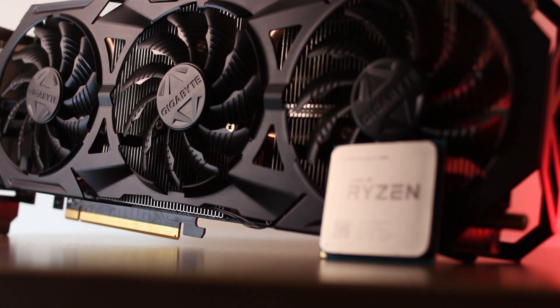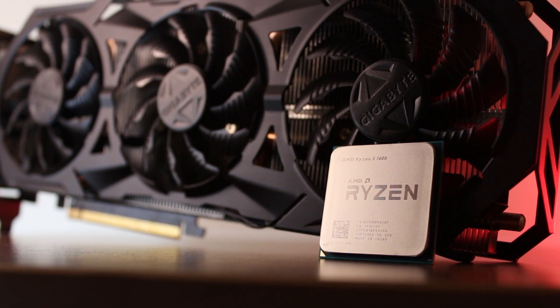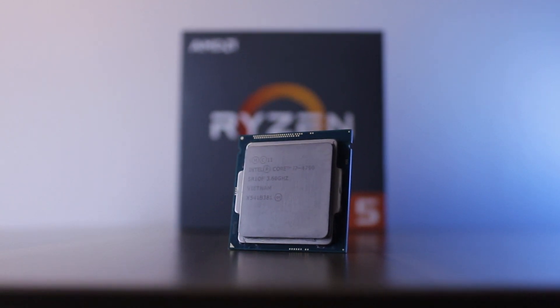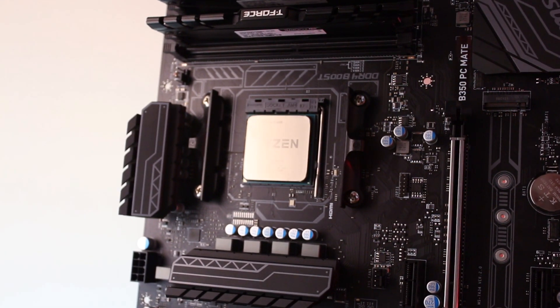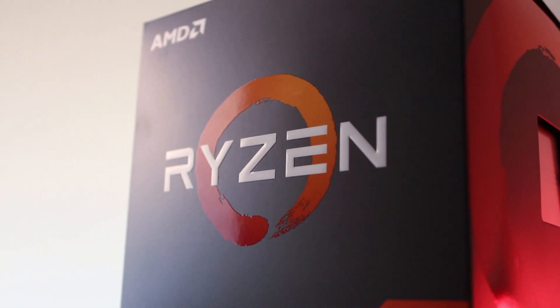Don't forget that the R5 can be overclocked as well, even if not as much as the 4790K can. If you're lucky you should be able to hit somewhere between 4 to 4.2GHz, and if you also push the memory beyond 3200MHz you can expect a 7 to 10% uplift over the results in this video. So should you upgrade to the Ryzen 5 2600 from a Haswell i7? I'd say yes if you've been running your rig at stock. However, if you have a fully overclocked 4770K or 4790K and use your PC strictly for gaming, you might want to look for something like an R5 3600 or better. The Ryzen 5 2600 is still going to be better basically across the board, but I think it would be wiser to upgrade to something that will make a bigger difference.